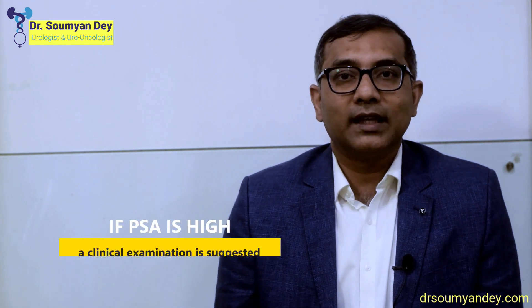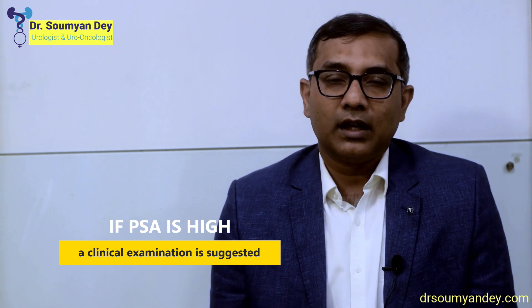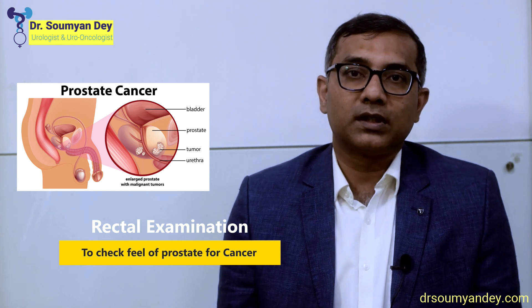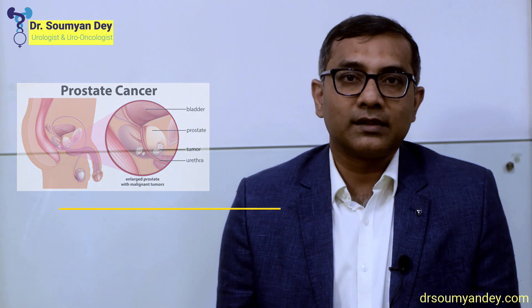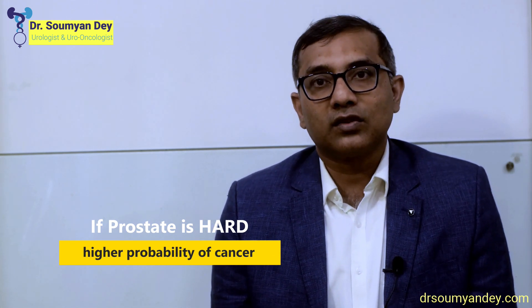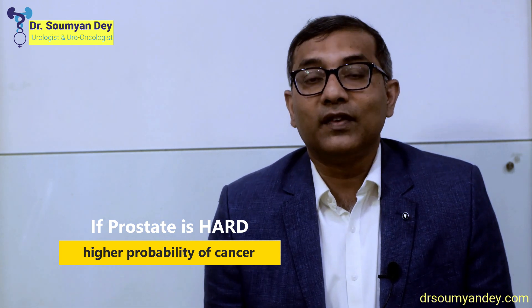If the PSA is more than normal for the age, clinical examination is most important. We do a rectal examination — by putting a finger in the rectum, we can palpate the prostate. A normal prostate is not hard; if it is very firm or quite hard, the risk of prostate cancer is very high. If the prostate is hard on rectal examination, irrespective of the PSA value — even if it is 1 — there is a chance of harboring prostate cancer, and I ask the patient to do a biopsy.